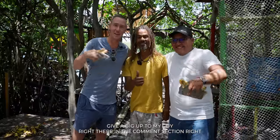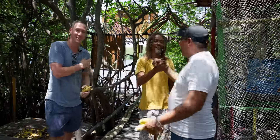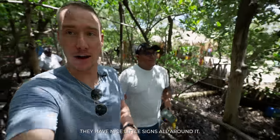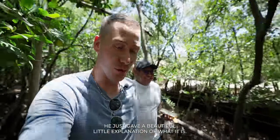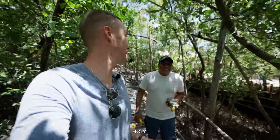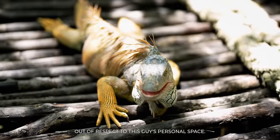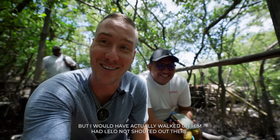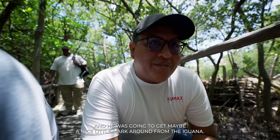Instead of going out in the boonies, you could actually do that right here. For foreigners and for locals, it's one of the nicest ambiences that I think positively impacts the whole island. Give a big up to my guy in the comment section. When you get into the iguana sanctuary, it's this cool funky walkway made out of bush sticks. They have nice little signs all around it. Holy — I almost just walked in on an iguana. That's huge, man. I literally saw Will about to step on it.